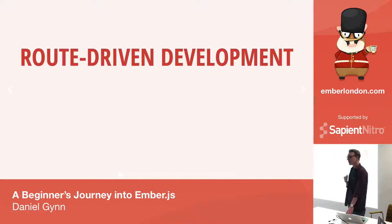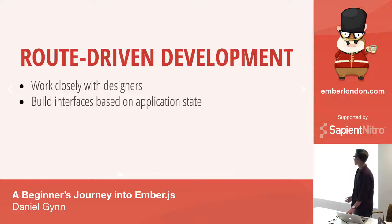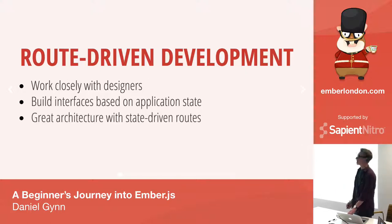Something I really liked about Ember is that you can base your development on route-driven design. You have states of your app, you get your mockups from your designer, and you can work quite closely with them to build your applications based on that state. This is really nice because you already know which routes you need and how to structure them. Every state is defined inside one route.